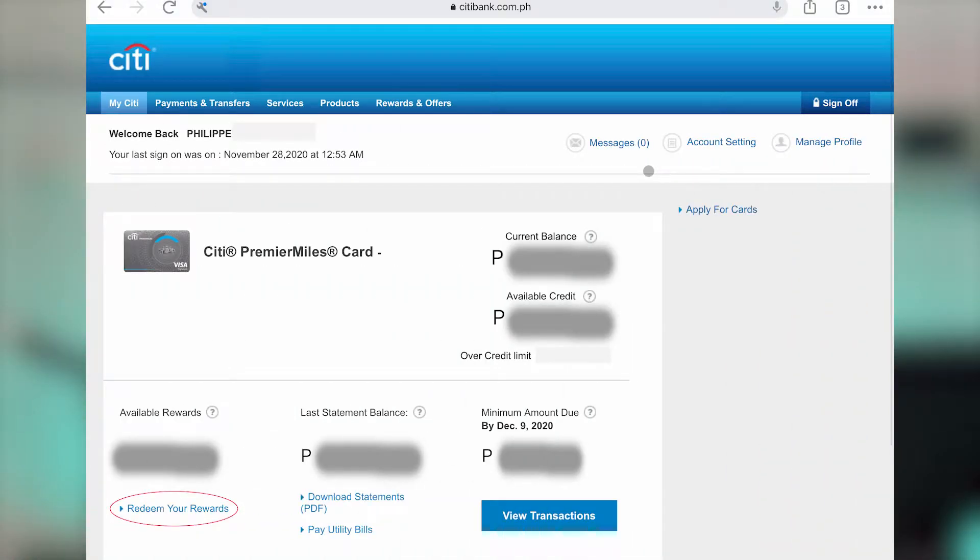This is going to be a short video where we go from start to finish and show you what to expect when you do all of the steps. First, you go into the Citibank login page where you would typically go to check your bank details, enter your personal information, and go all the way to your card that you want to redeem.